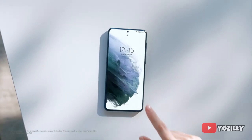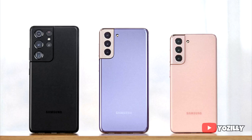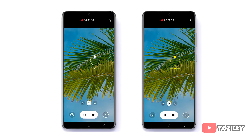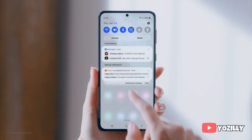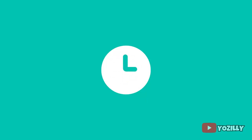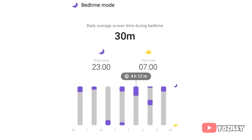One UI 3.1 is basically a UI update that includes the features and camera capabilities of the S21 series, like single take shot, touch to focus, and auto exposure. It will also bring an eye comfort shield, which works like a blue light filter to protect your eyes at night. Samsung has added new visual changes to the UI like the blur background of the notification shade and control center, new volume control sliders, a screen time tracker, and a sleep tracker.